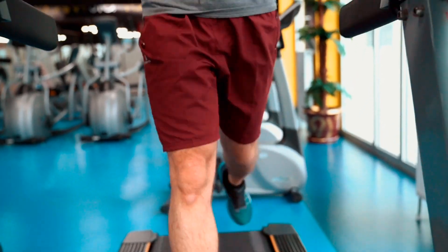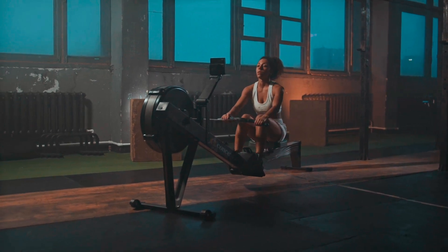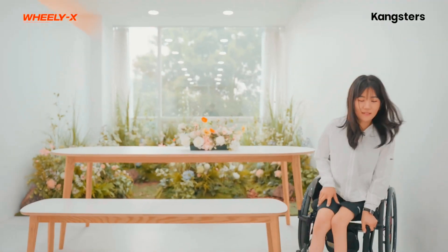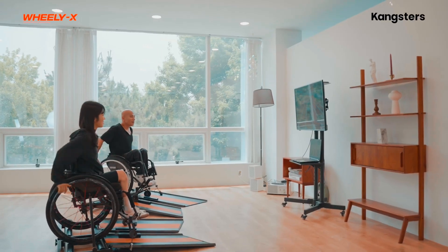Runners have treadmills for stationary indoor training, while cyclists have rollers and rowers have rowing machines, but what is there for wheelchair users? Well, it turns out that they can utilize a little something called the Wheelie X.